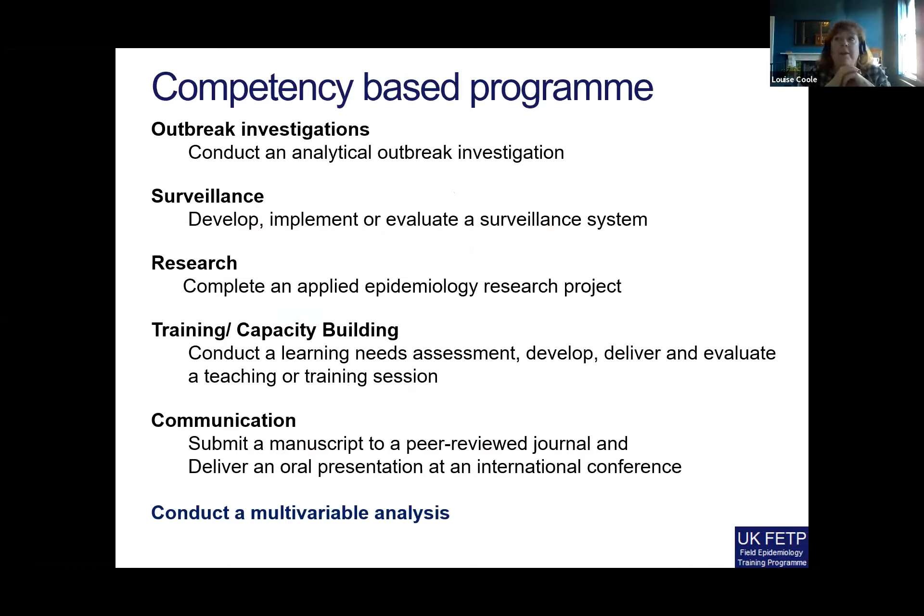Underneath those headings is an indication of what the graduation criteria are for fellows going through the program. They have to evidence that they are competent in all these areas, and in addition they also have to be able to conduct a multivariable analysis.